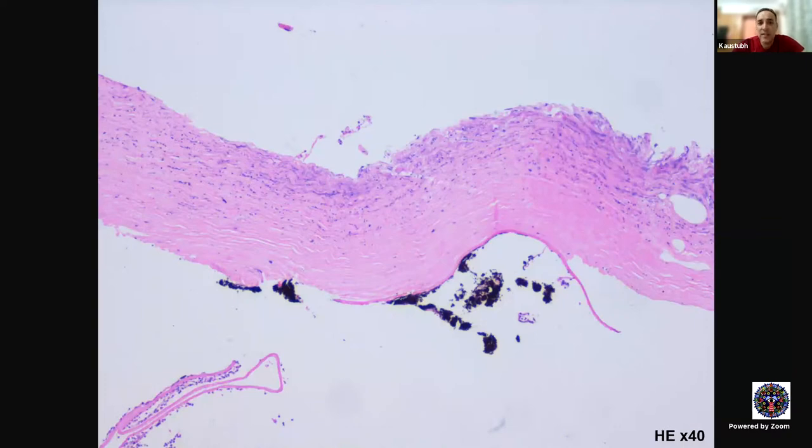A therapeutic keratoplasty was done. If you look at the picture, at the bottom you see a black pigmented structure — that's the adherent iris, adherent to the posterior corneal surface. And this part that you see is Descemet's membrane. This is the posterior cornea; this is the anterior cornea. There is no epithelium, no Bowman's membrane — so definitely there's ulceration. All this blue activity in the anterior half is a neutrophilic infiltrate. So there's acute keratitis in the anterior cornea.